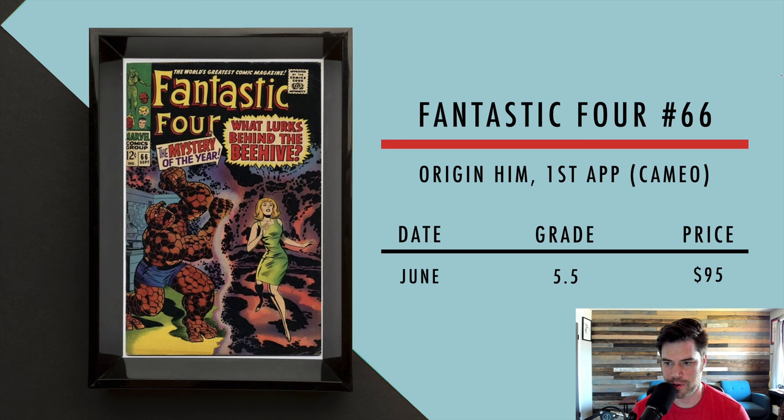Then we got Fantastic Four number 66. This is the origin of Him — kind of his first cameo/brief appearance. In June, a 5.5 sold for $95.